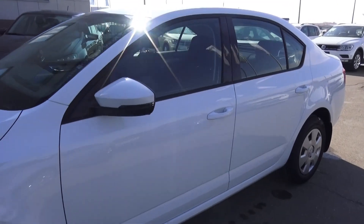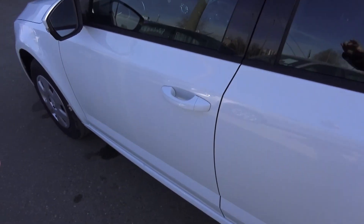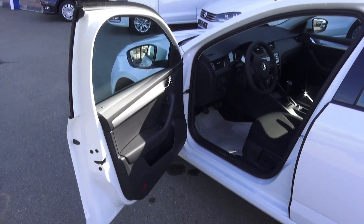Wide exterior, very nice color in my opinion. Solid doors with very wide opening — it's almost 98 degrees, providing easy entry and exit.